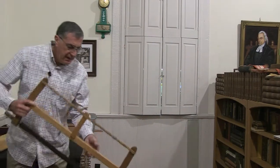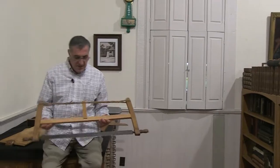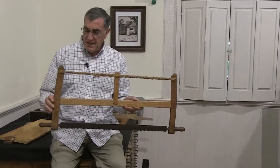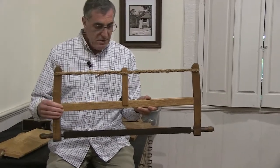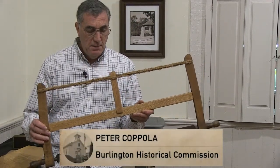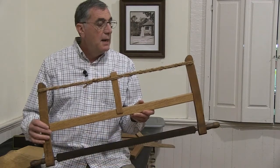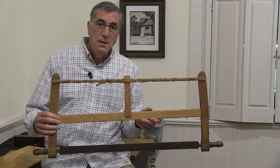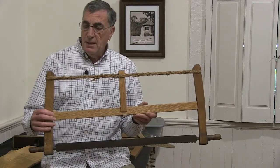One of the oldest items that we have in the museum is this bow saw. It dates back to the early 1800s, and a bow saw was used mainly by carpenters and cabinet makers to cut wood.